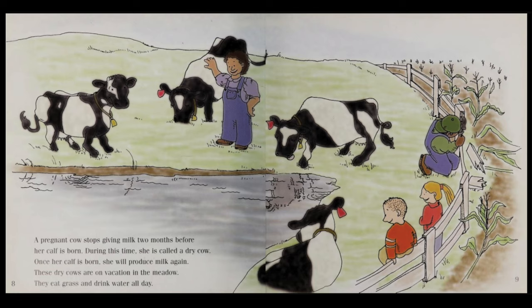During this time, she is called a dry cow. Once her calf is born, she will produce milk again. These dry cows are on vacation in the meadow. They eat grass and drink water all day.